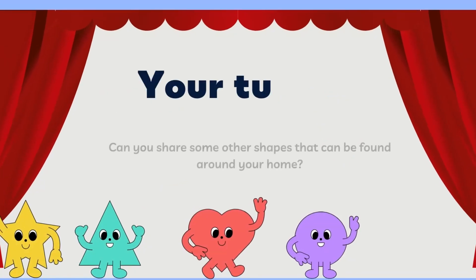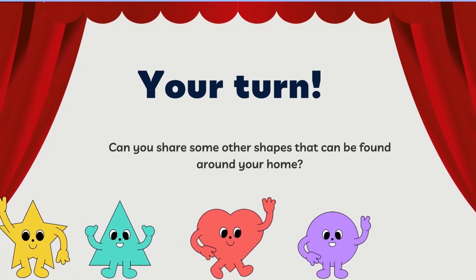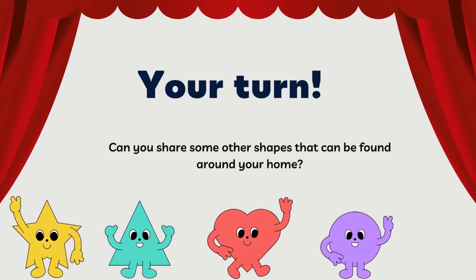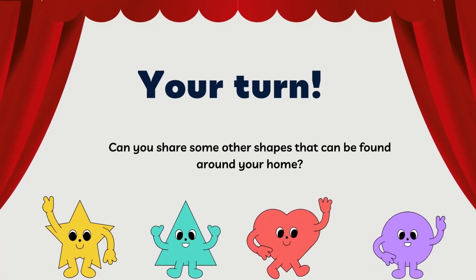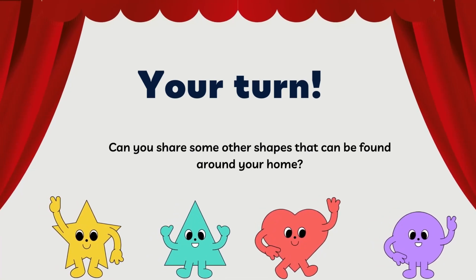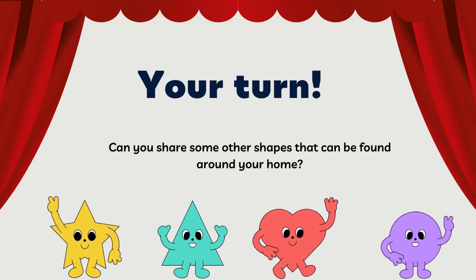Good job friends! We have learned different shapes. If you like this video, please subscribe to Joyous Kitties for more educational videos. See you all next time. Bye!